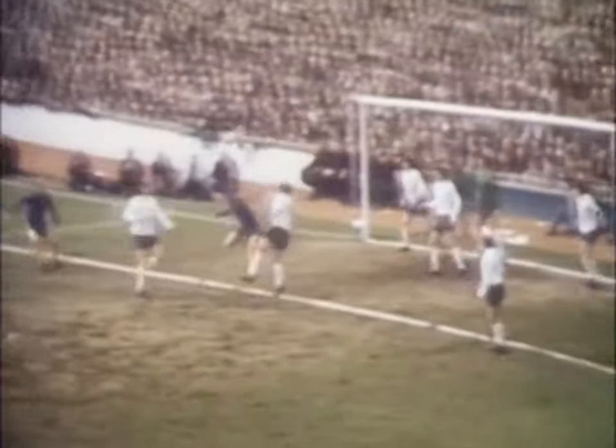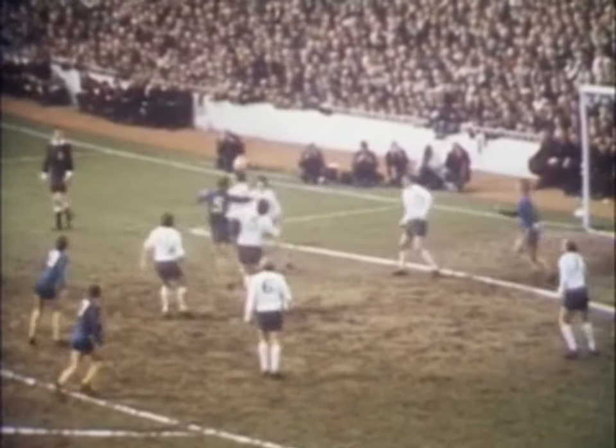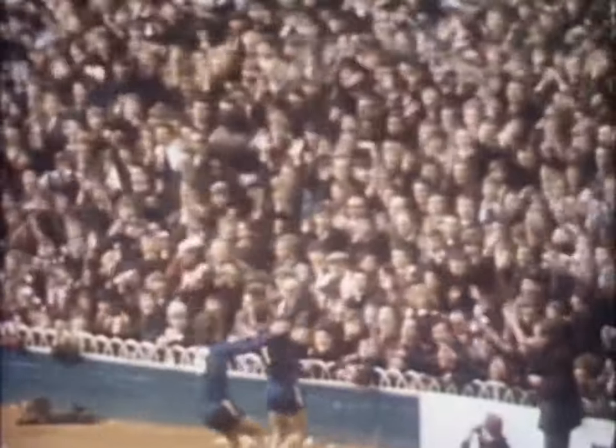Watch out after some indecisive play by the Spurs defence for number seven Keith Weller. A tremendous shot rocketing past Jennings. Weller has scored for Chelsea against his former club Spurs. Chelsea won it.